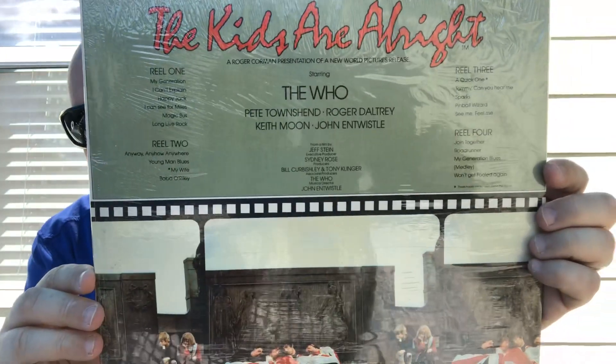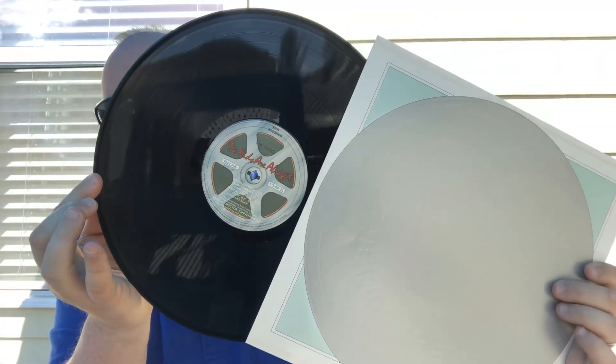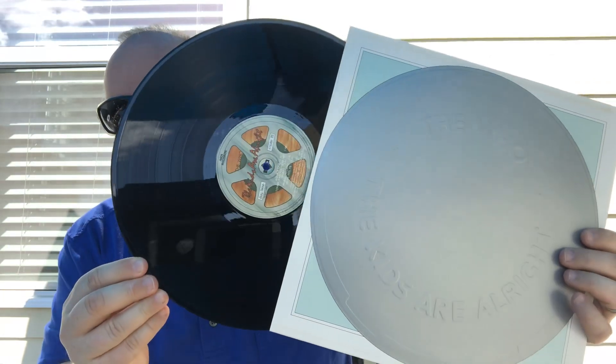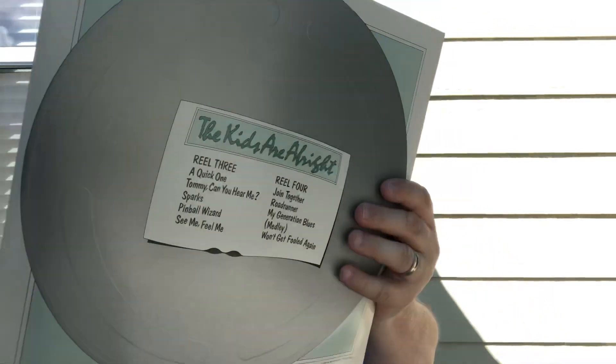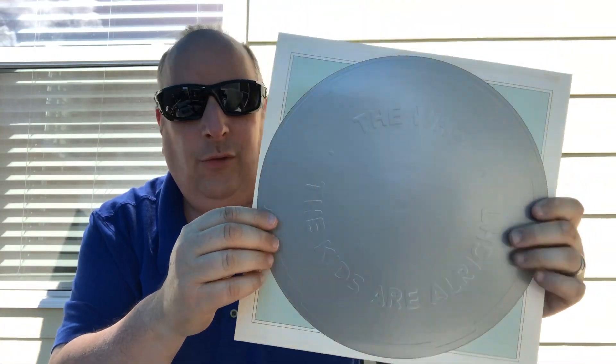I'll show you that again if you want to get the listings - sorry, I'm going a little fast. I've just got a lot to show you and want to get it all in, so I probably need to slow down just a bit. There's the record. This is a really cool record set - there's the record again.